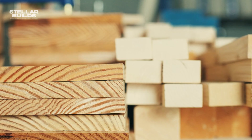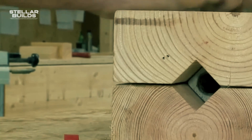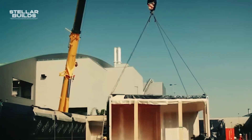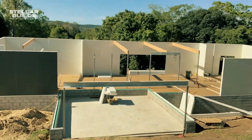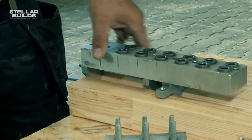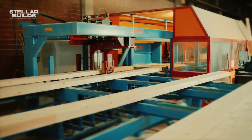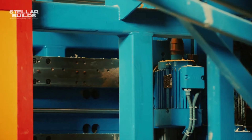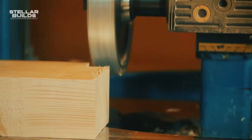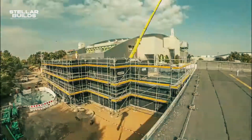Induo seamlessly integrates wood, steel, concrete, and other materials, providing flexibility for diverse architectural styles and needs. It promotes sustainability by minimizing construction waste and using prefabricated components made with recycled materials. Factory-built modules ensure consistent quality, eliminating the risk of on-site errors and delays. Induo is not just a construction system — it's a paradigm shift, promising to revolutionize the way we build, making construction faster, more efficient, and more adaptable than ever before.